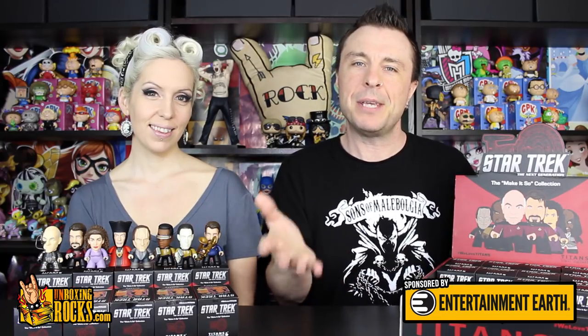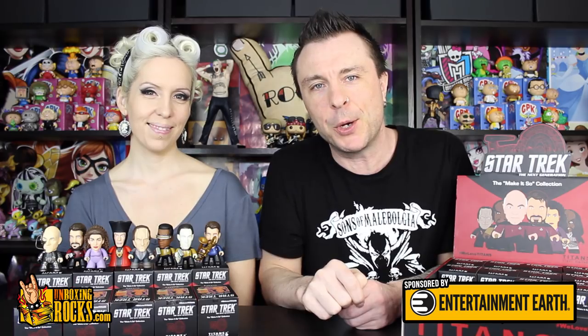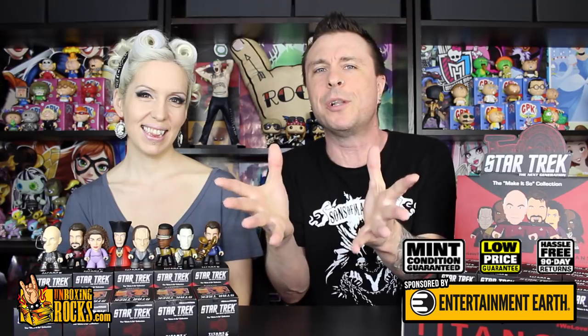Thanks to Entertainment Earth for sending us this full case to review for you guys and also being extra generous for us to be able to give away four of them to you as well. If you're a fan of Star Trek and like these Titans figures, they are available at Entertainment Earth. You can go over there by visiting the link in the description below. If you've never shopped there before, you will not be disappointed. They have a mint guarantee, a low price guarantee, and a 90-day hassle-free return policy. Even if you don't like Star Trek, they have every single fandom available at their store - everything from little tiny figures and keychains to really cool expensive stuff.